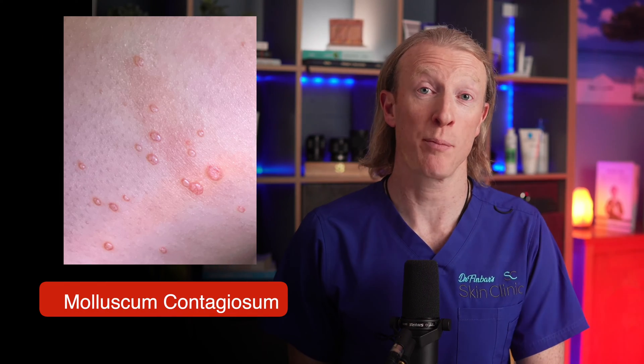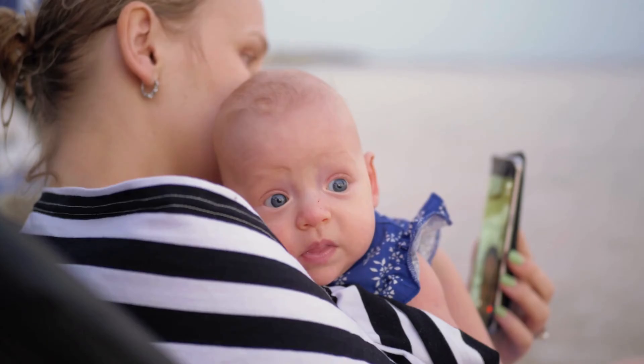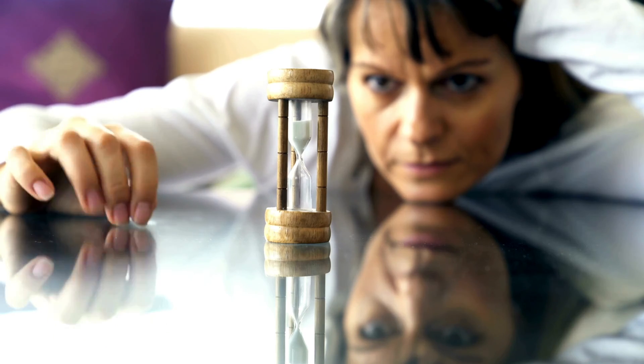Did you know that molluscum contagiosum affects around 1 in 10 children at some point in their childhood? Imagine discovering mysterious bumps on your child's skin and not knowing what they are or how to treat them. When I was doing my GP training over 20 years ago, I was taught that molluscum contagiosum doesn't need any treatment at all. However, I've since learned that many parents don't want to wait for months to years for their child's lesions to clear. So what can be done?